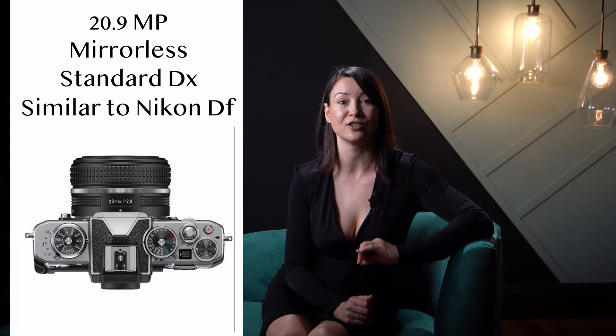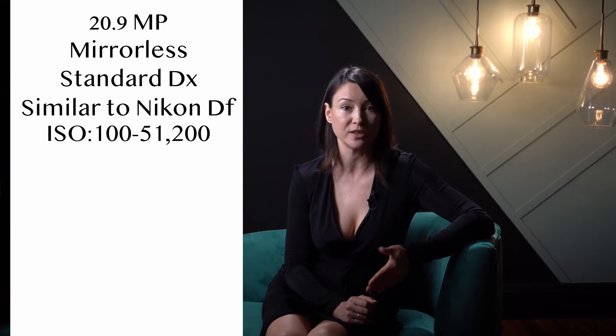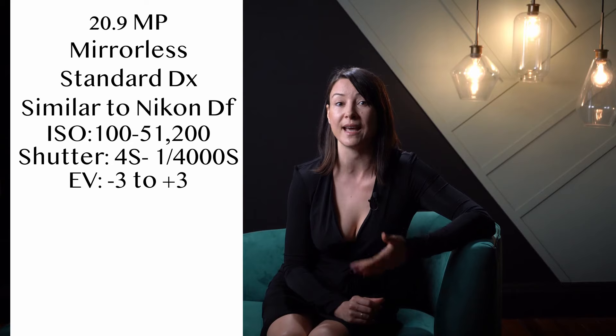Nikon just released their new ZFC model camera, a 20.9 megapixel mirrorless standard DX or crop sensor camera. It has a classic retro look just like their full-frame DF model with mechanical controls on the top. You can control the ISO ranging from 100 to 51,200, the shutter from 4 seconds to 1/4000th of a second, and the exposure compensation from negative 3 to plus 3 using the mechanical dials.